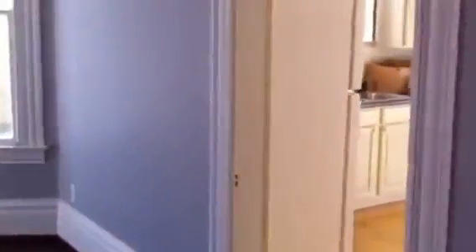This is what we'll use as the master. The entry is right over here. We'll probably keep this door shut, but here's the bedroom. That's the door to the bathroom — I'll go back through there in a second.